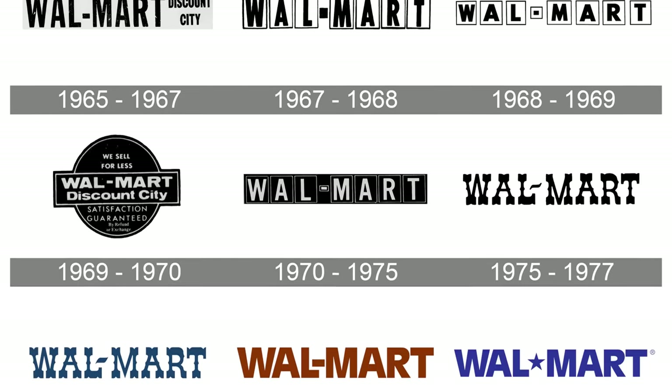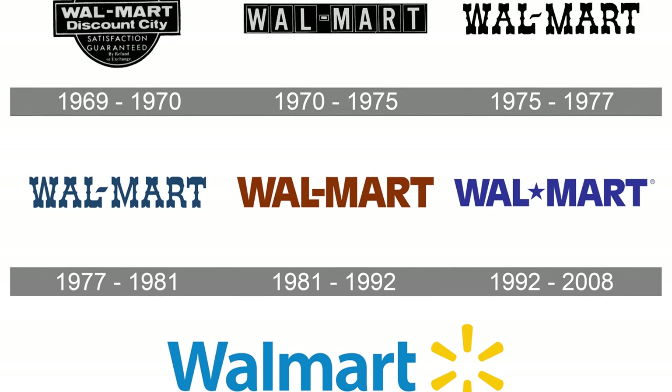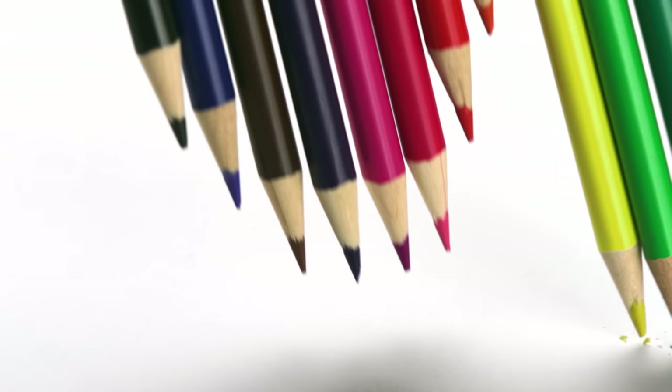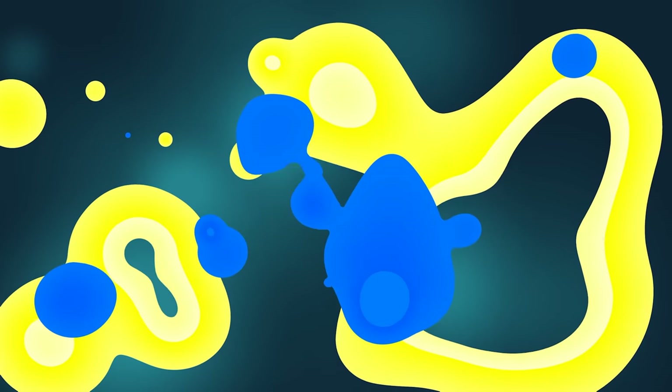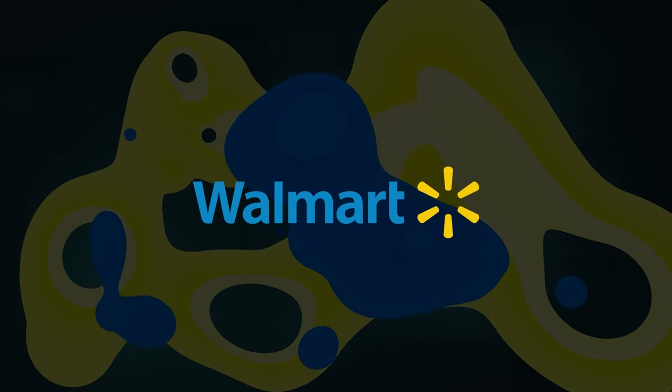I've pulled up some key things to look at for Walmart. In my research, I wanted to have a look at what the visual design of Walmart used to look like and how it's ended up where it is now. One of the key things going into this rebrand is I want to honor some of the original design elements while still trying to give it that premium edge. I want to see if I can keep the iconic blue and yellow color palette and tweak it just slightly to give it more of a premium feel without losing the spirit of it.